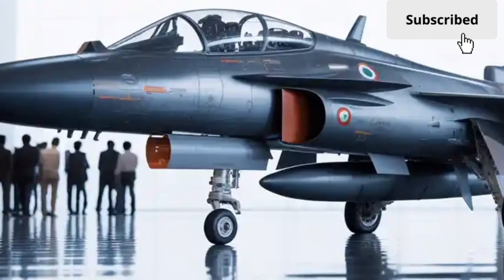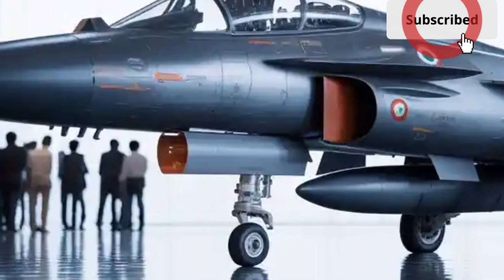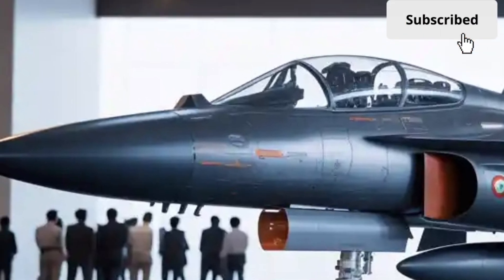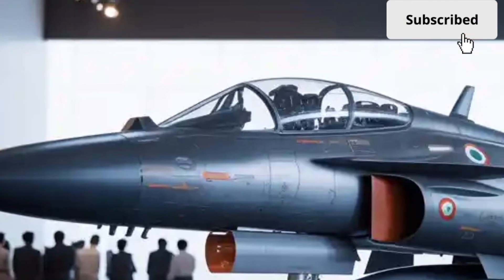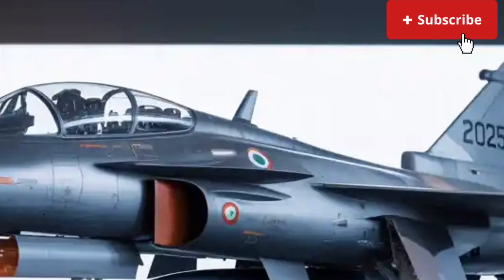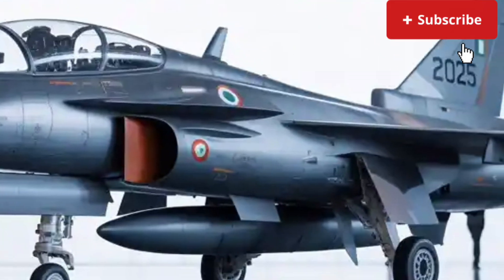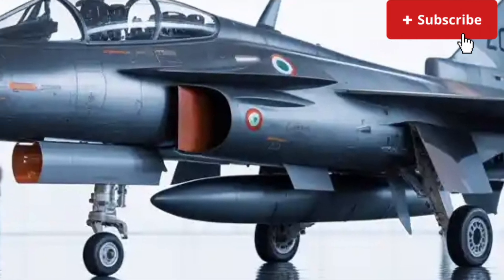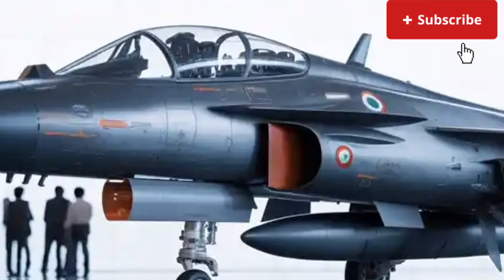Overall, the 2025 HAL Tejas MK2 is not just an incremental upgrade but a substantial leap forward. With more power, better range, advanced sensors, and multirole capability, it positions itself as a modern fighter ready to meet future challenges. For both aviation enthusiasts and general viewers, the Tejas MK2 represents confidence, capability, and the growing maturity of India's aerospace industry.